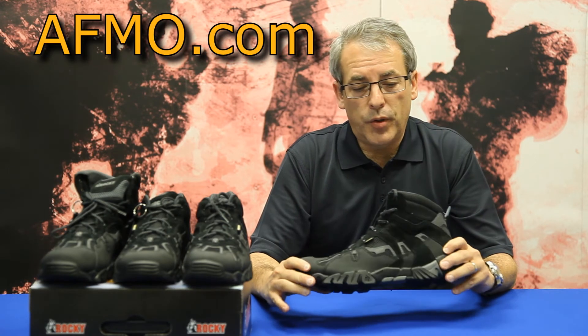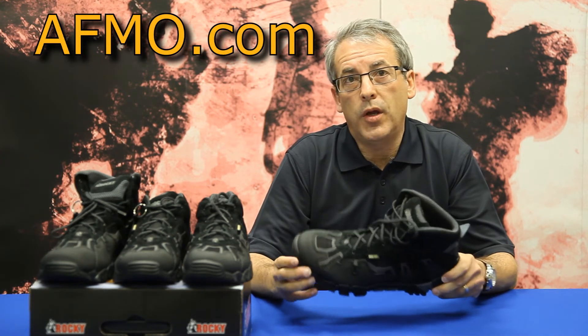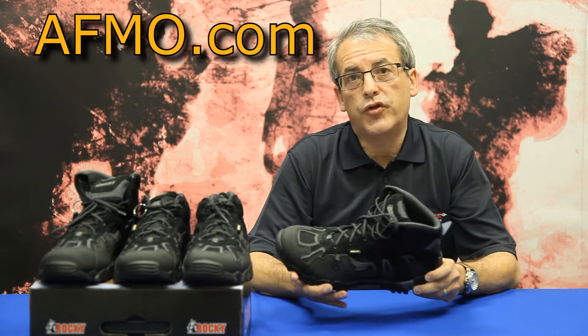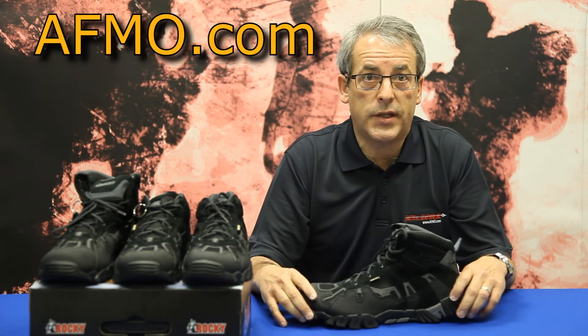The insole of this boot is an antimicrobial polyurethane insole. The antimicrobial feature keeps these boots odor free, and the polyurethane provides shock absorption and comfort with every step.